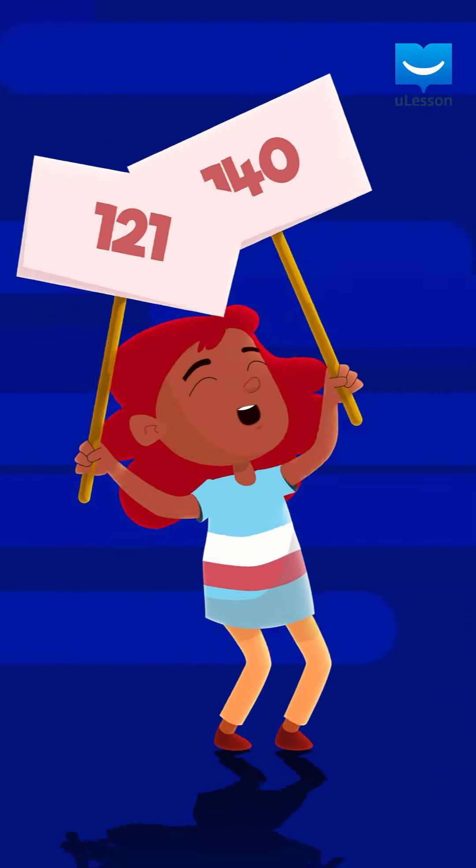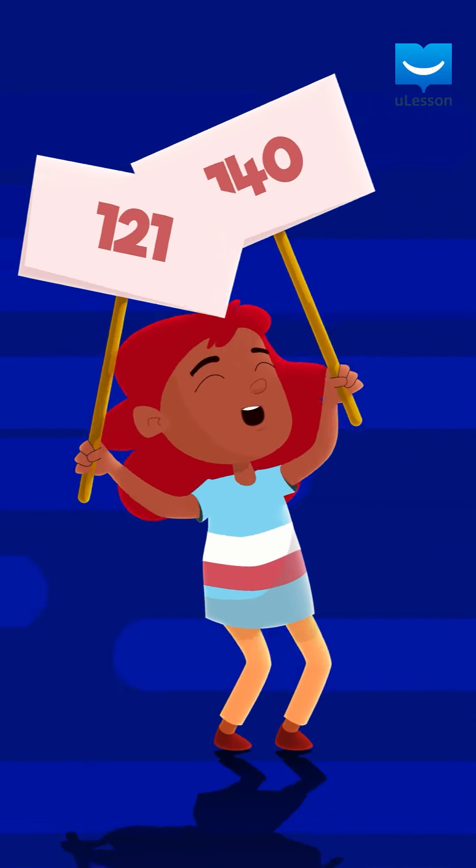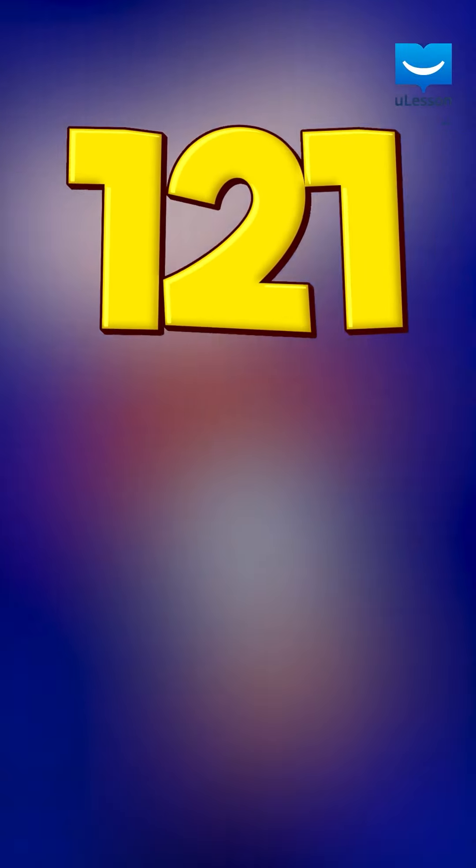Okay, my friend. Today you have learned how to count more numbers. You have learned counting from 121 to 140. I'll see you in another lesson where we shall be learning even more numbers. Bye for now.